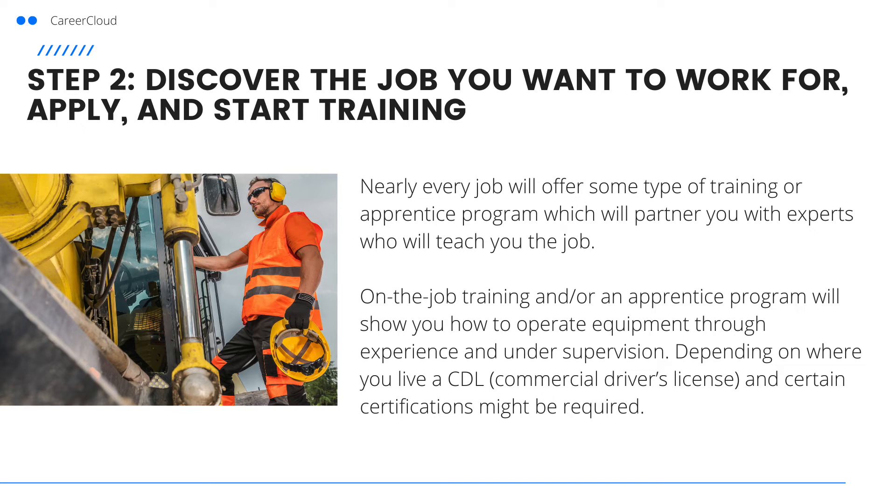Depending on where you live, a CDL, commercial driver's license, and some certifications may be required.